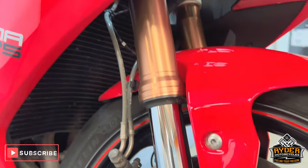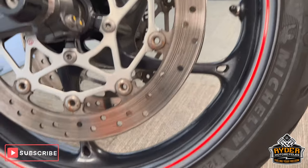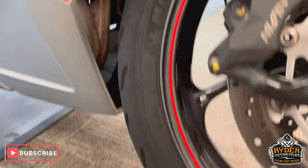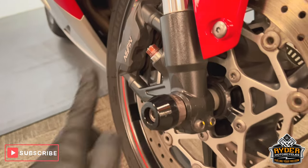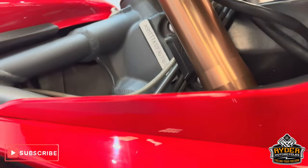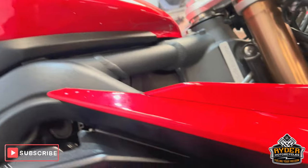The front legs are nice, as are the front wheels. You've also got the sliders on there, the right hand panel, again really nice condition.